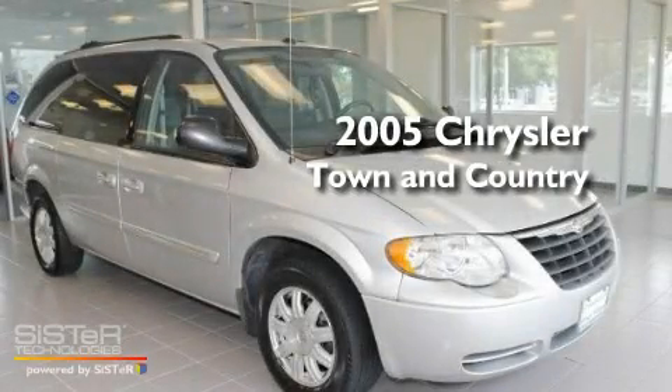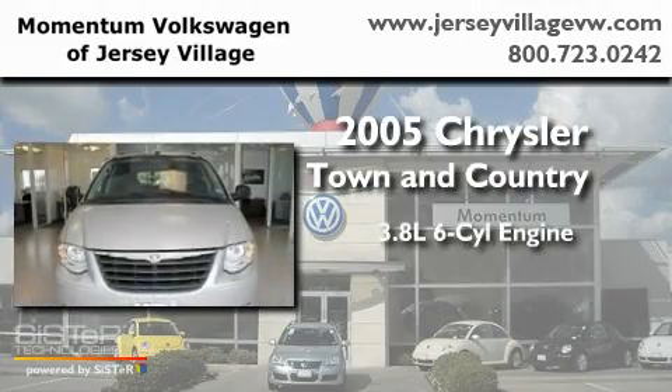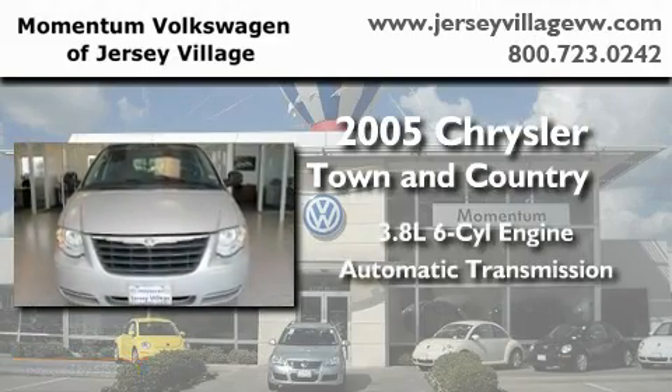This is a 2005 Chrysler Town & Country. It has a 3.8-liter six-cylinder engine and an automatic transmission.